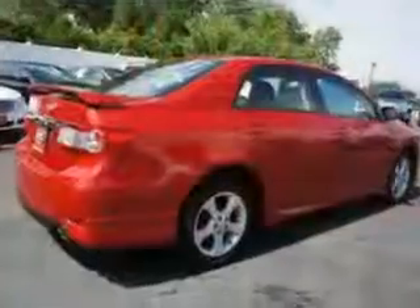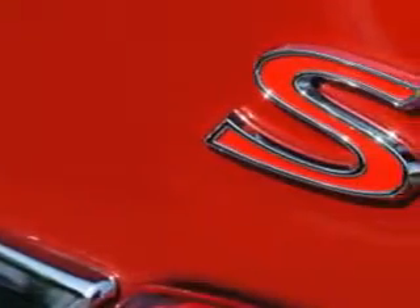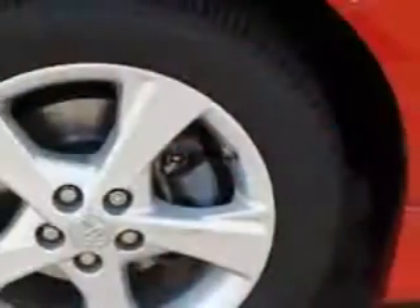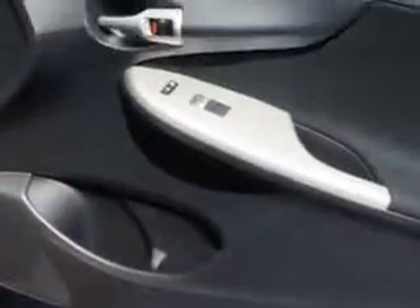Features include remote power door locks, heated outside mirrors, mud guards, front spoiler, rear spoiler, tire pressure monitoring system, on steering wheel audio and cruise controls, and much more.